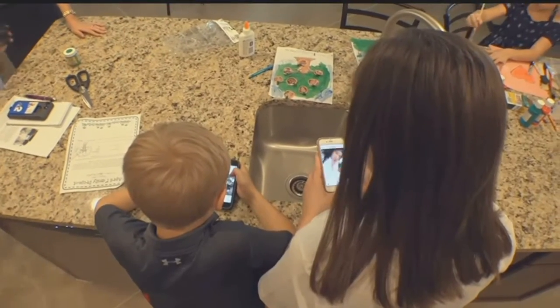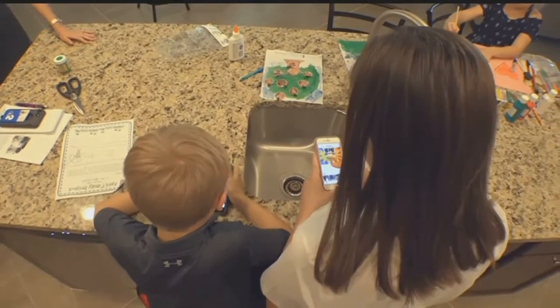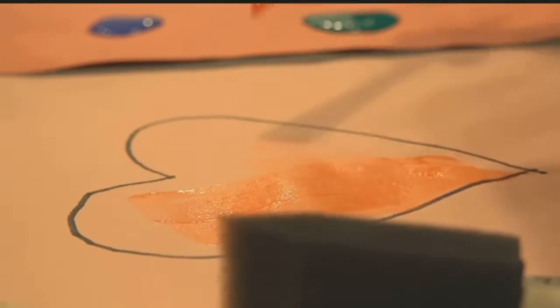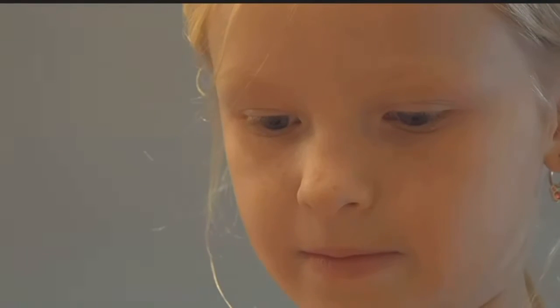At nighttime, she takes away all the phones. Elena might not like it, but her eyes do. Younger and younger kids are coming in with eye strain problems.